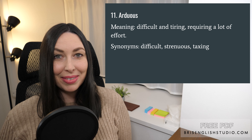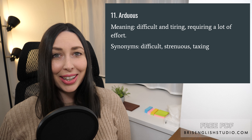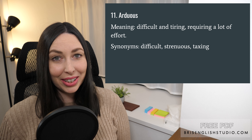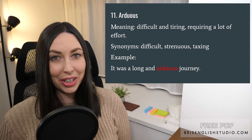Number eleven: arduous. Arduous means difficult and tiring, requiring a lot of effort. Some synonyms are difficult, strenuous, and taxing. It was a long and arduous journey.